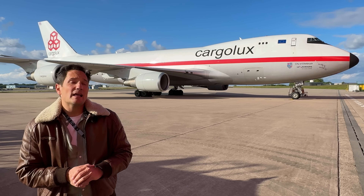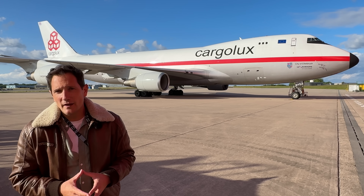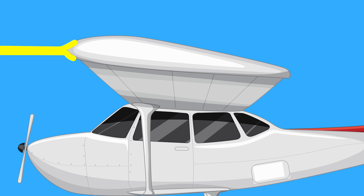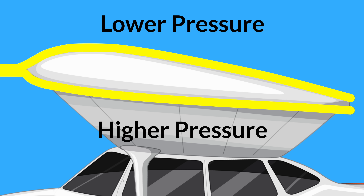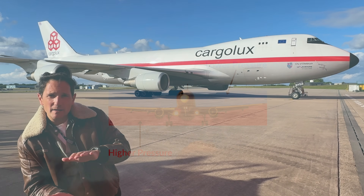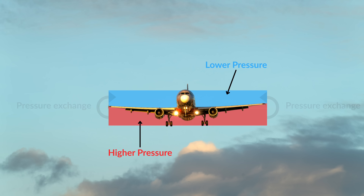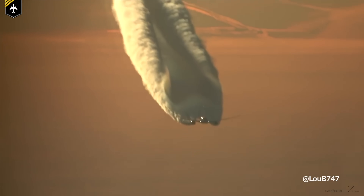To understand what's happening, we need to talk about lift and drag. When a plane is in cruise flight, air flows over and under the wings, creating a pressure difference — lower pressure above the wing and high pressure below. This difference generates lift. But some of that high-pressure air from beneath the wing tries to sneak around to the low-pressure area on top, creating swirling vortices. These vortices cause something called induced drag and reduce overall lift.